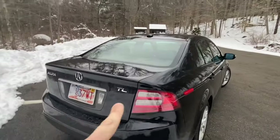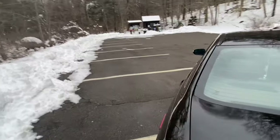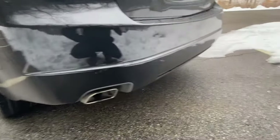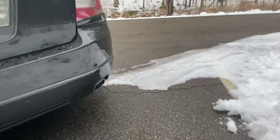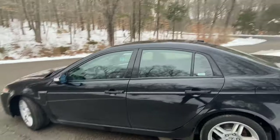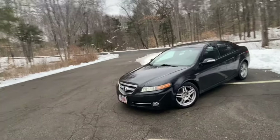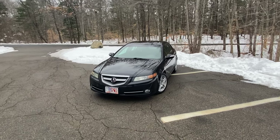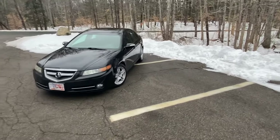Coming out back, you can see the clear-style taillights — that's a 2007 and 2008 thing. For those who don't know their TLs, this is the third generation. You can see the dual exhaust tips out back. The third-generation TL ran from 2004 to 2008, and this is the post-refresh model for '07 and '08, which got updates including a revised front end, fog lights, clear taillights, different wheels, and a slightly different interior.